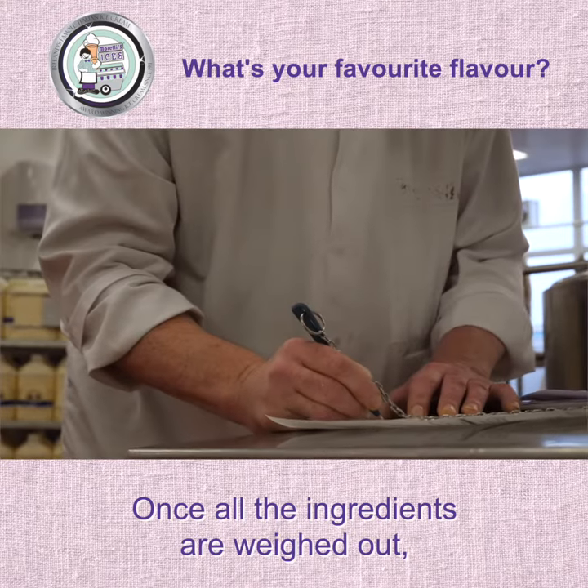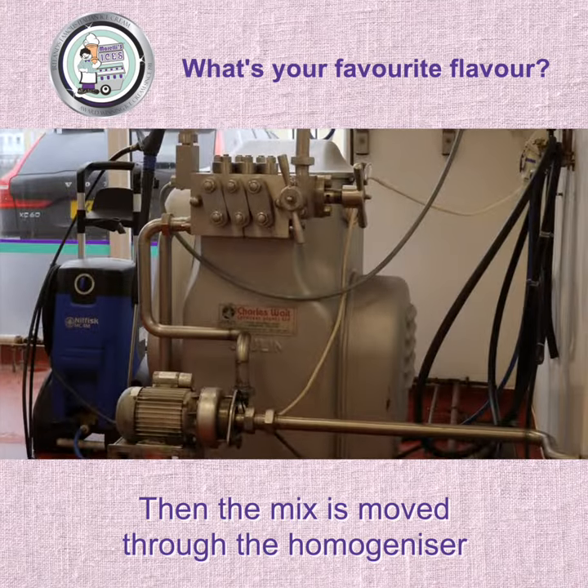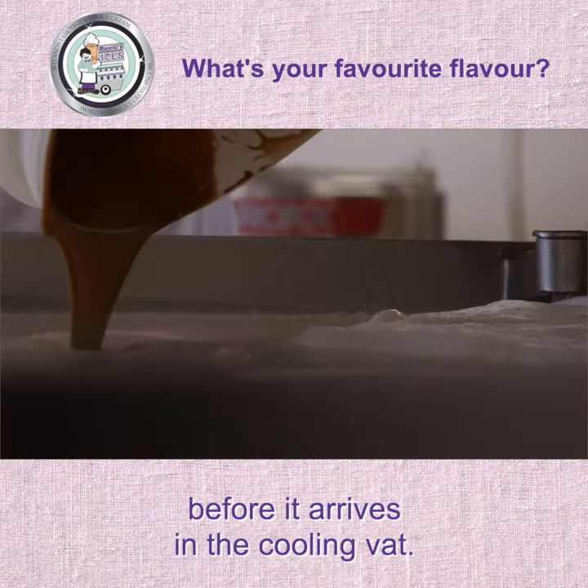Once all the ingredients are weighed out, they're added to the pasteuriser. Then the mix is moved through the homogeniser and the plate heat exchanger before it arrives in the cooling vat.